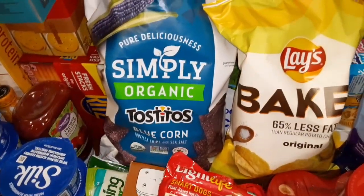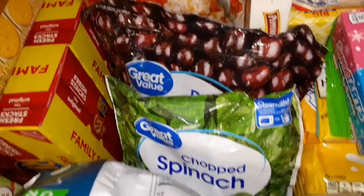They were out of corn dogs so I'll have to get those from another store. And some chips — corn chips and baked Lays. Chopped spinach for the quiche.